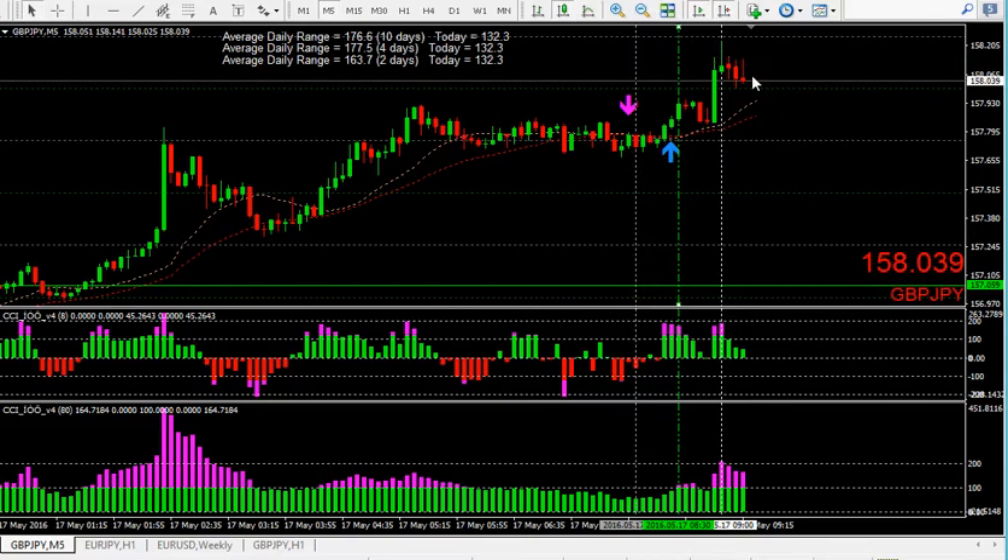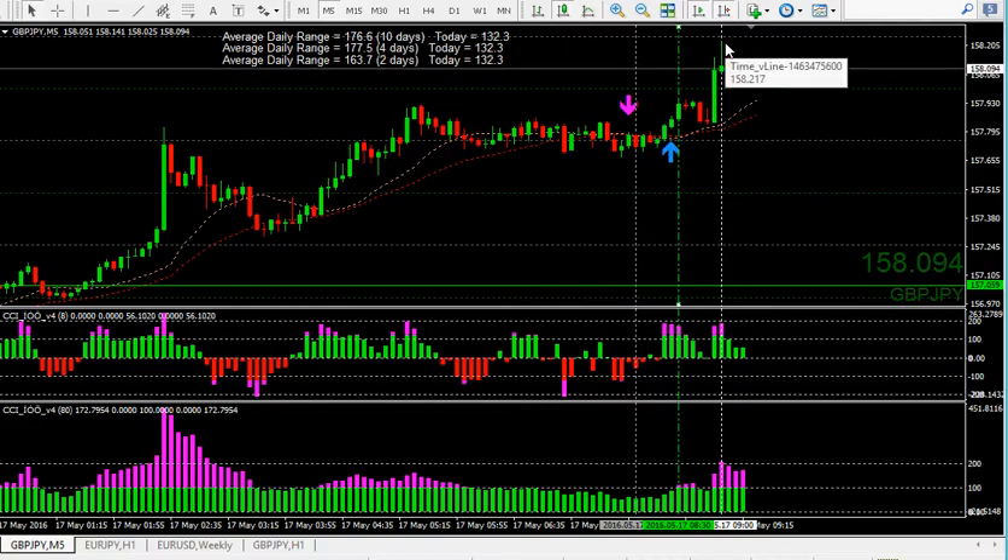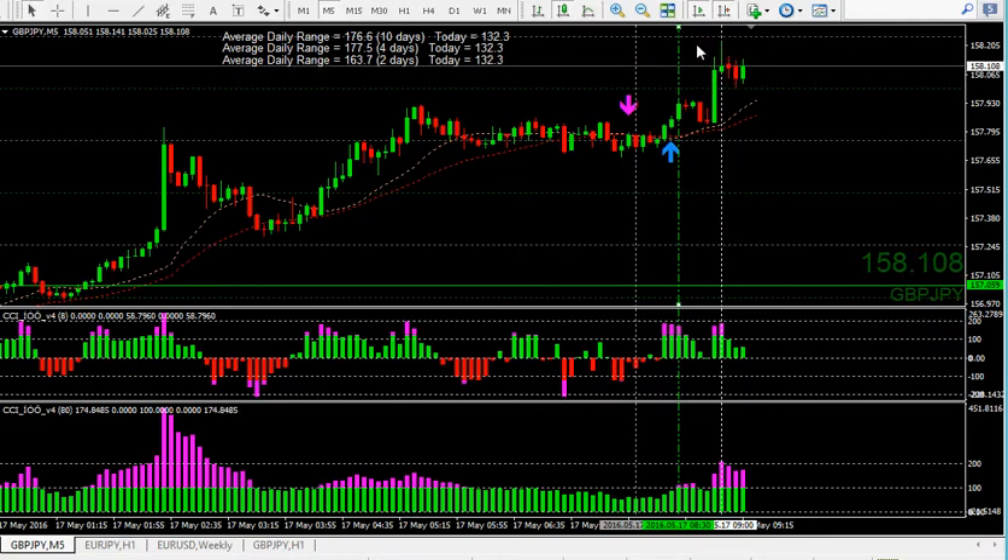As you can see now, they're playing games. They could have hit a higher timeframe level of support, used its resistance here, which is causing the push down. They could have hit a higher timeframe level of resistance that is holding. There are so many reasons not to be considering trading when the big boys are up to their games. Thanks for watching.